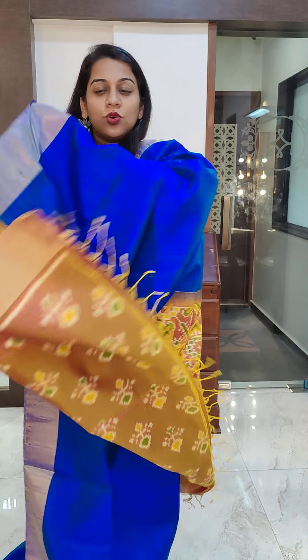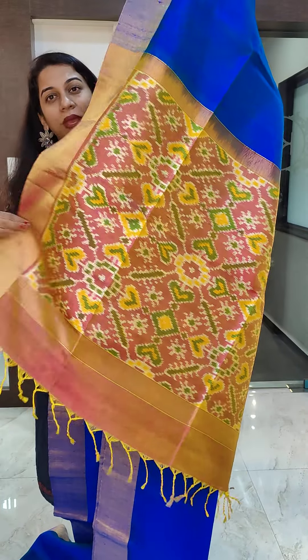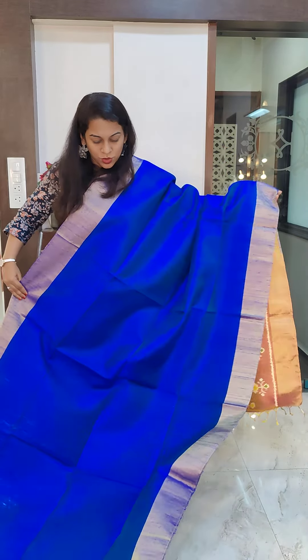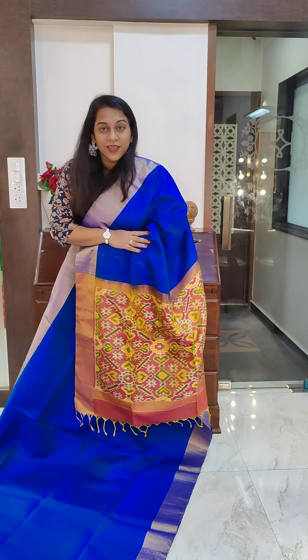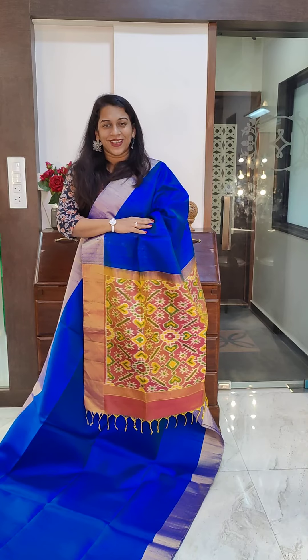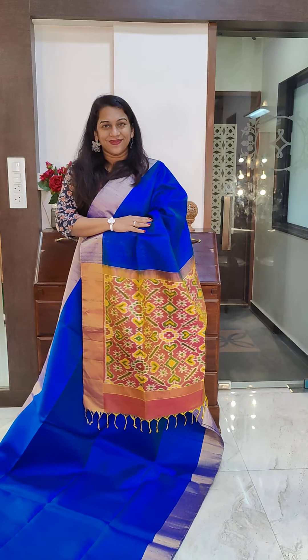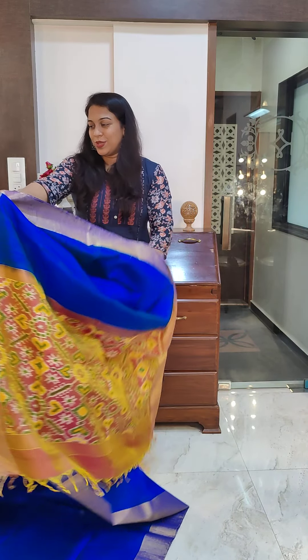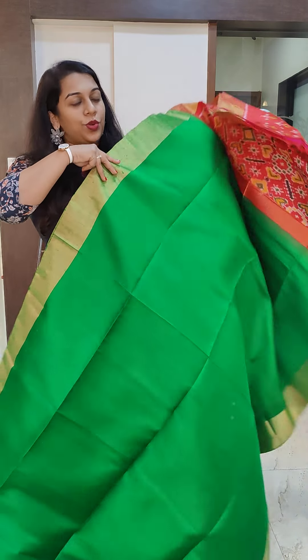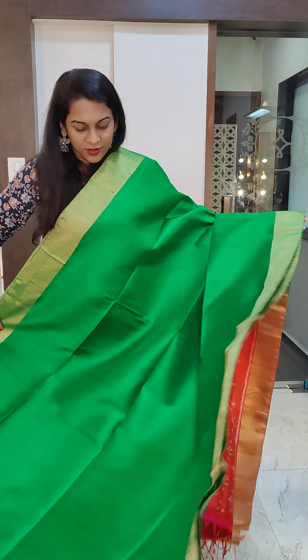The next one is a fresh leafy green — not a dark green, a nice fresh leafy green with a pink pallu. Usually in this we get green and red but this is a different combination: green with pink. This is the stunning pallu and this is the blouse — a very pretty blouse as well. If you like it, please take a screenshot and send it to us on WhatsApp.